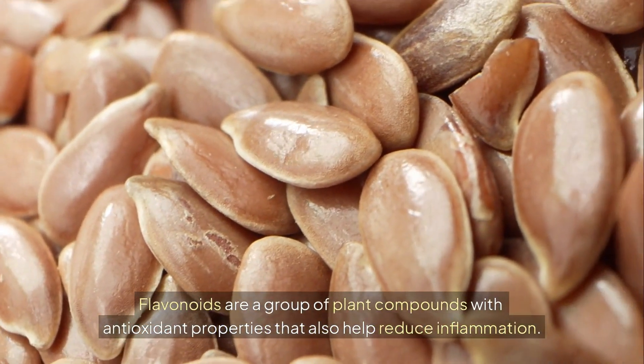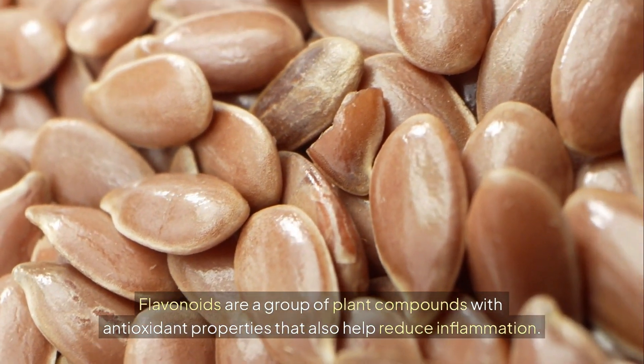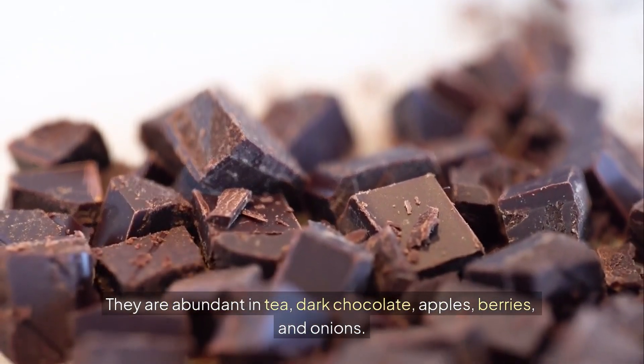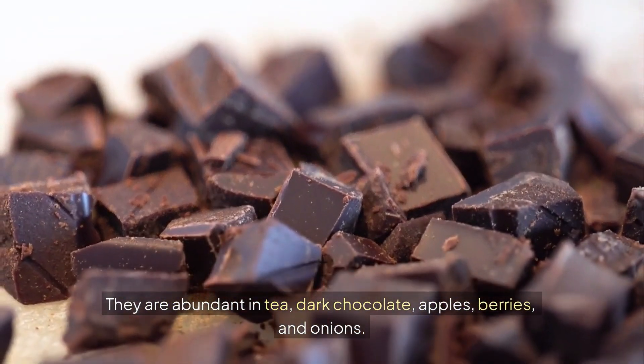Flavonoids are a group of plant compounds with antioxidant properties that also help reduce inflammation. They are abundant in tea, dark chocolate, apples, berries, and onions.